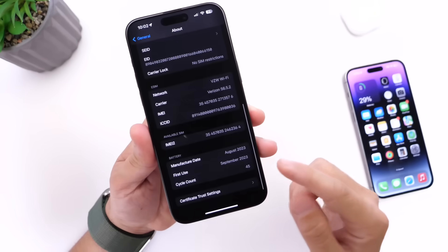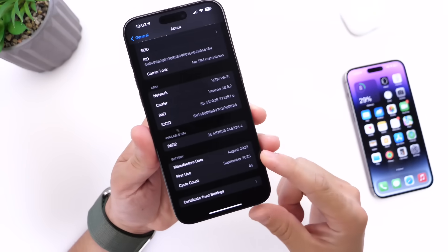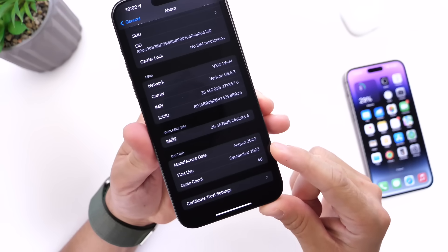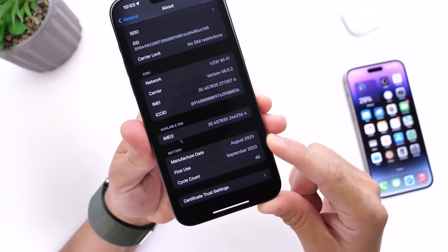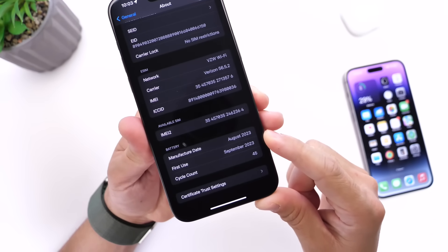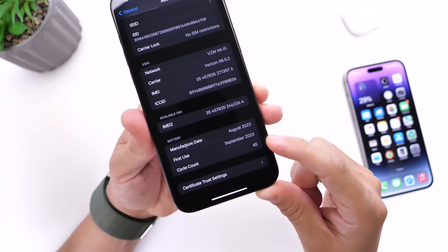If you scroll all the way to the bottom, you have a new section here called Battery. This has the manufacturer date, the first day of use — which was September of 2023, the day I bought this iPhone on launch day — and then below that, we have the cycle count.